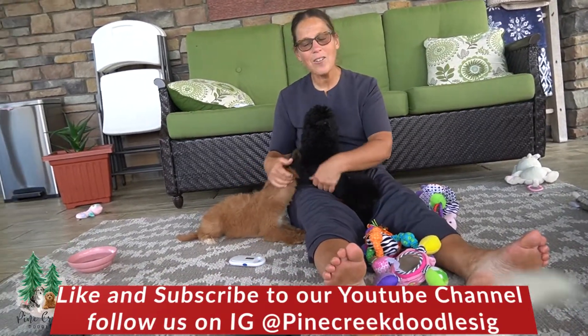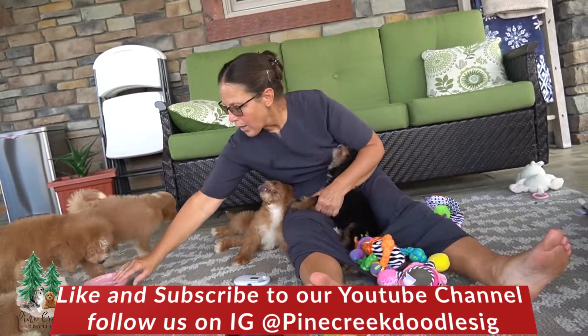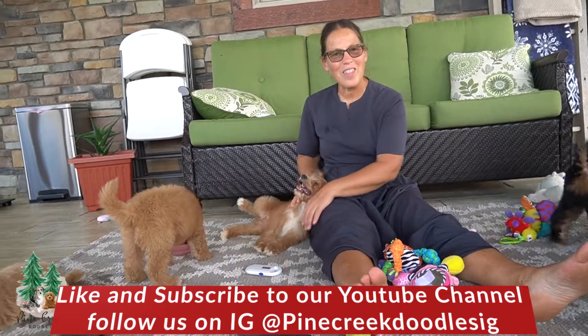You can check us out on our website at Pine Creek Doodles. If you enjoyed the video today, please like and subscribe below. Thanks for watching.